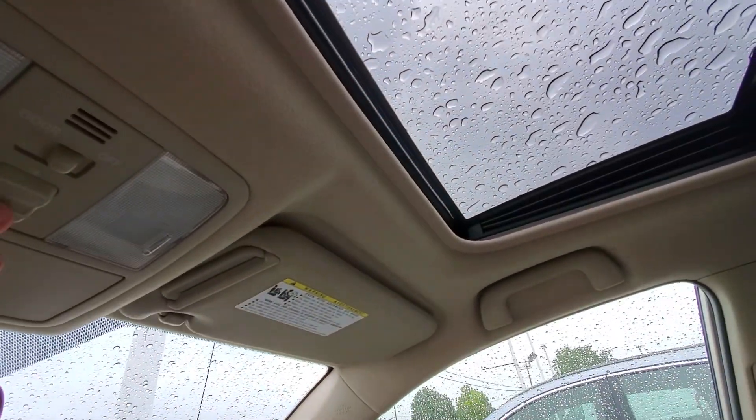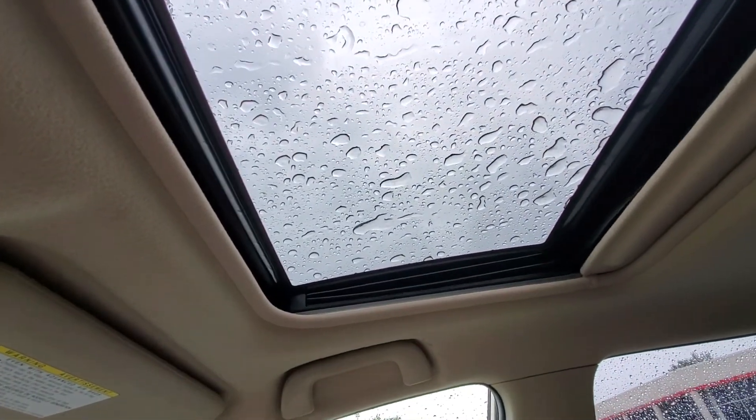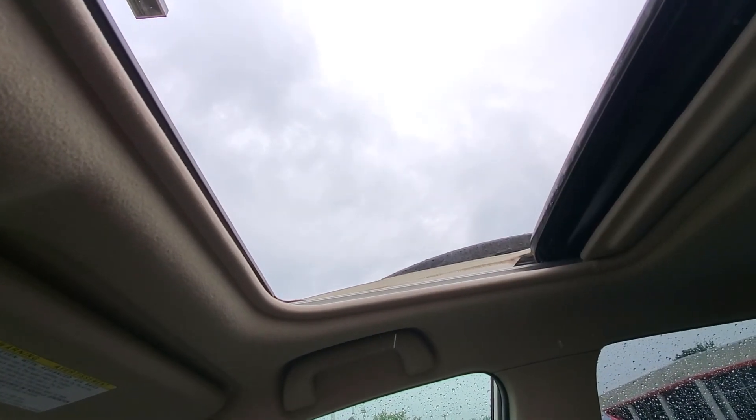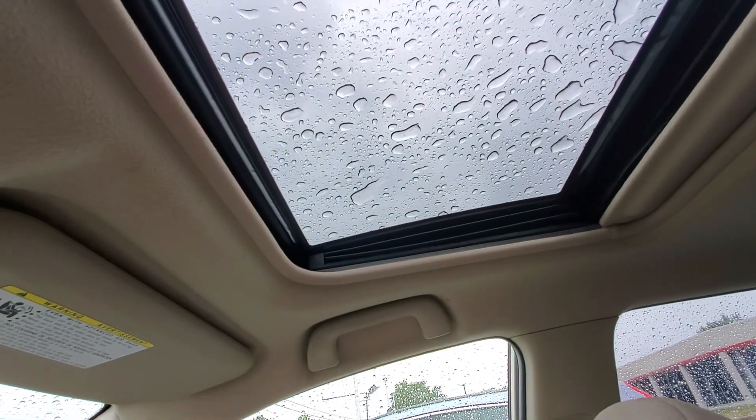Let's test out that sunroof. So it tilts just fine — it's working real good there. We got rained on a whole bunch here.